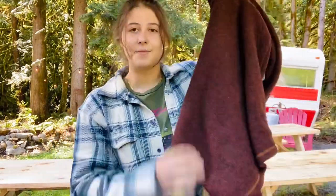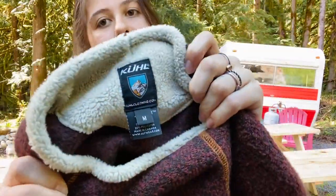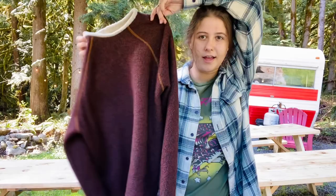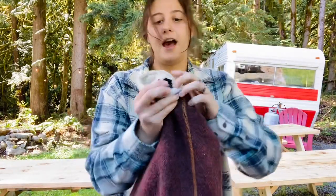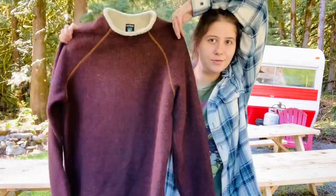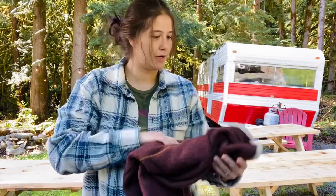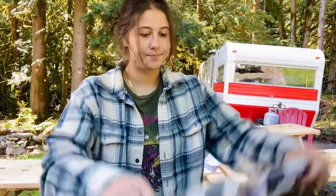Next is a brand I absolutely love to sell — this is Cotopaxi, size medium, really nice crew neck or maybe mock neck pullover. This is the Alpaca, which is one of their style names, and it's like a fleece. These do super, super well for me. I believe this is men's but I'm not totally sure. Either way, men's and women's from Cotopaxi sells super well for me.